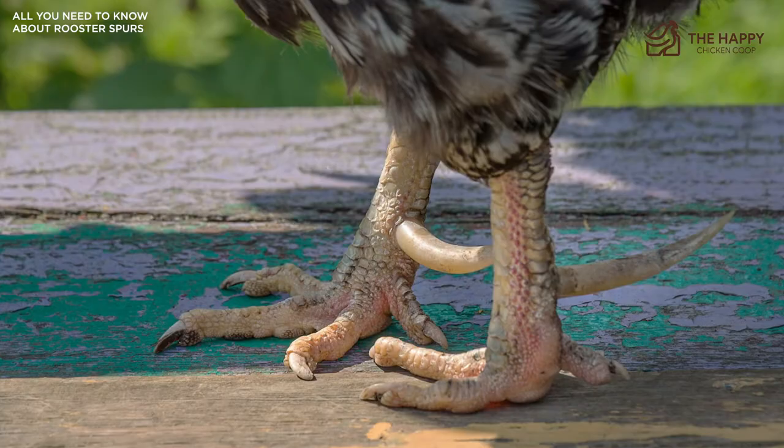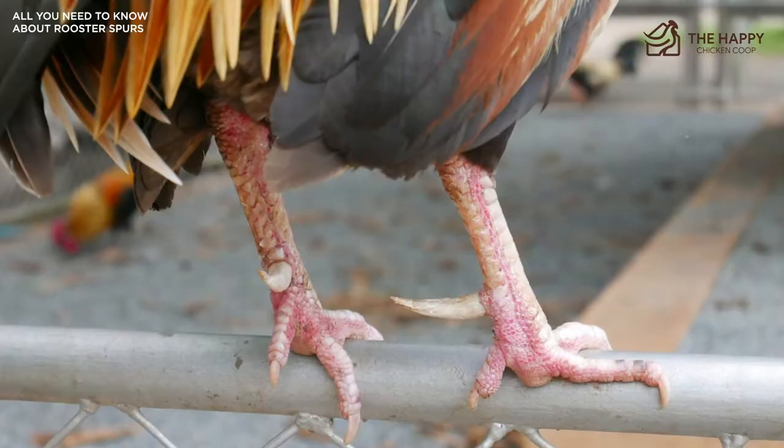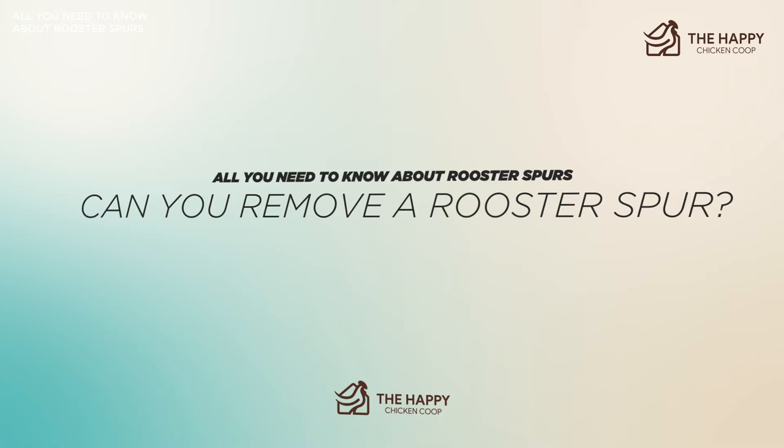Even the sweetest young rooster can change his attitude suddenly, so never turn your back on him or you may have a spur in your calf. Roosters attack humans for the same reason they attack predators and other roosters — usually it comes down to dominance or protection. So, can you remove a rooster spur? Yes, but should you? Maybe.